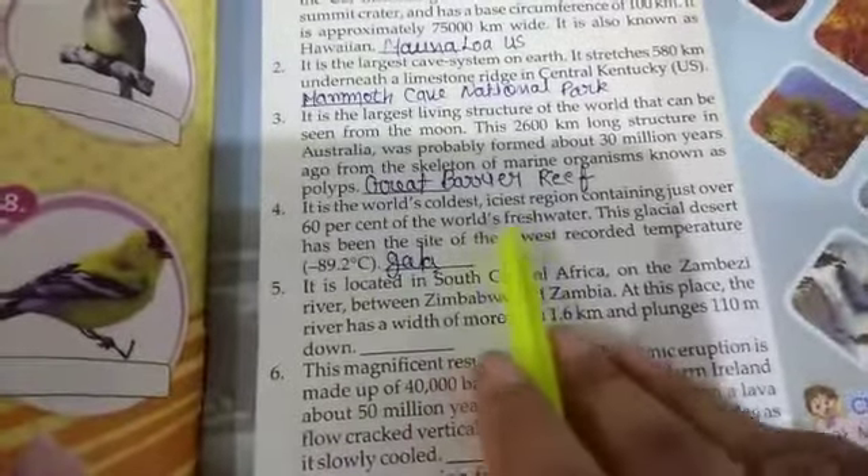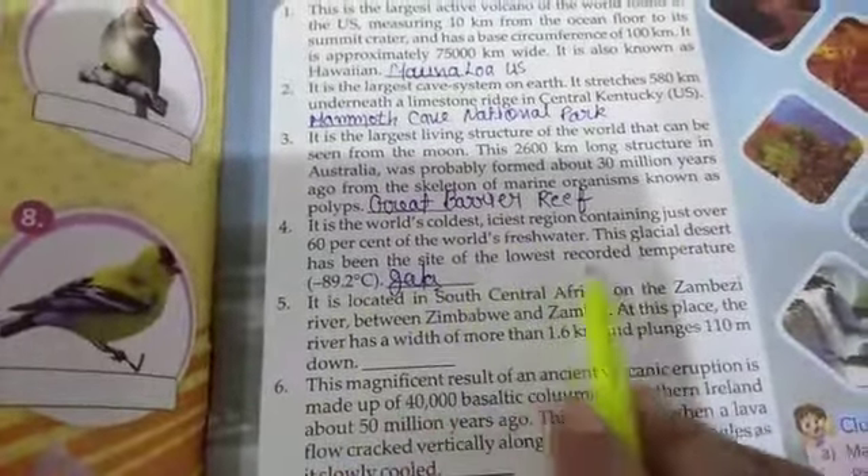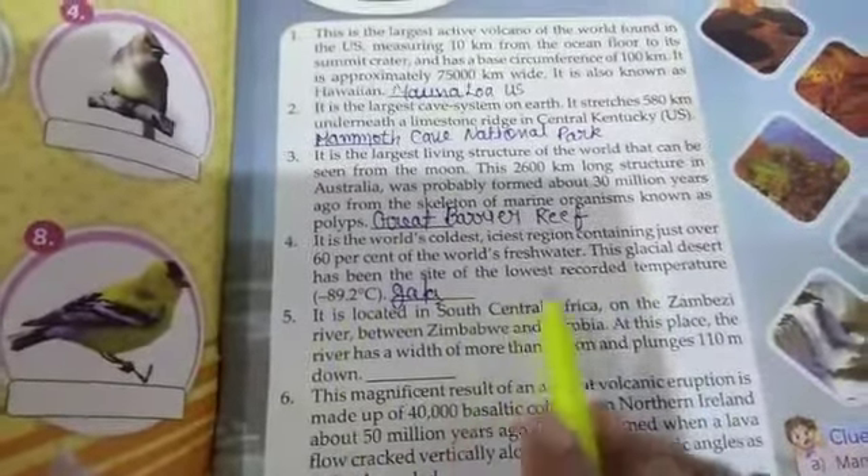The fourth question is: it is the world's coldest, highest region containing just over 60% of the world's fresh water. The glacial desert has been the site of the lowest recorded temperature. The fourth question answer is Antarctica.